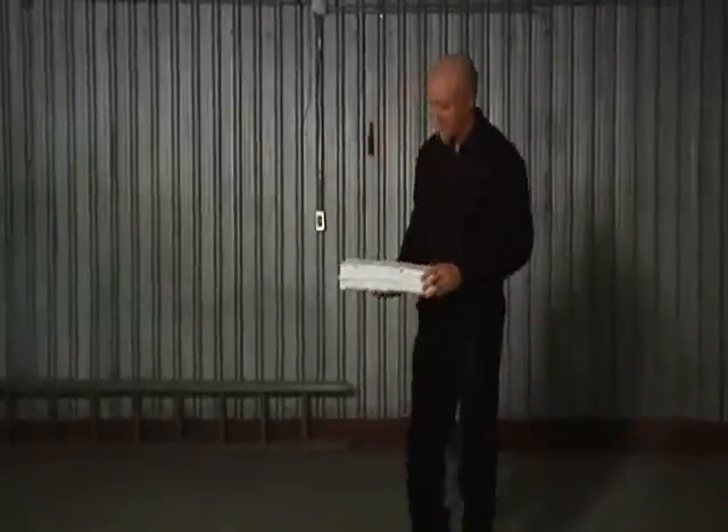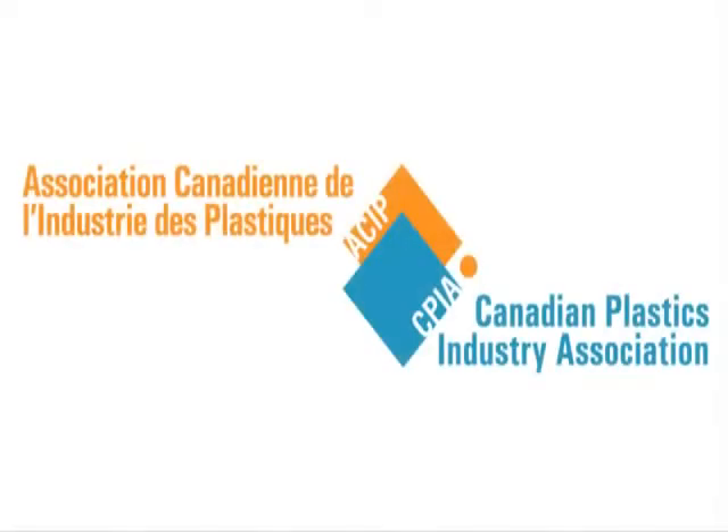Because now recycling PS foam makes environmental and economic sense. For more information, contact the Canadian Plastics Industry Association. You can find us at www.plastics.ca. We're helping organizations across Canada put this new technology to work.